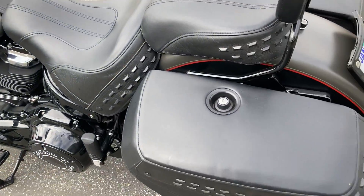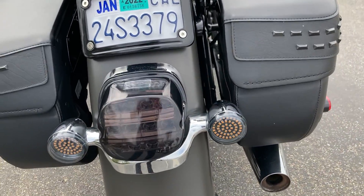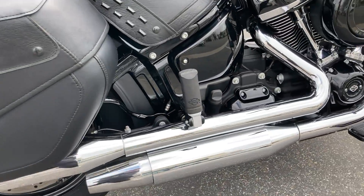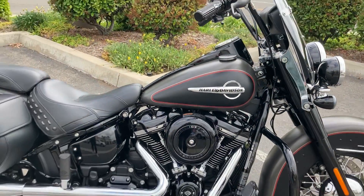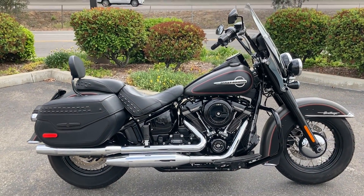Locking saddlebags, smoked out lens, LEDs in the rear as well. Again, we're at North County Indian Motorcycles in San Marcos, California. We're open six days a week.